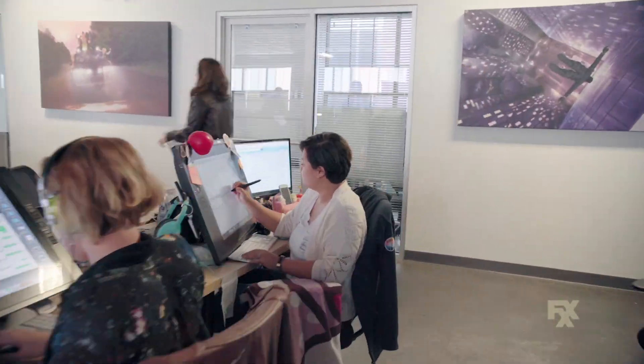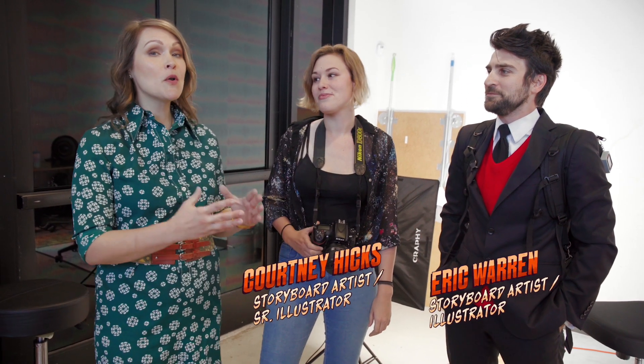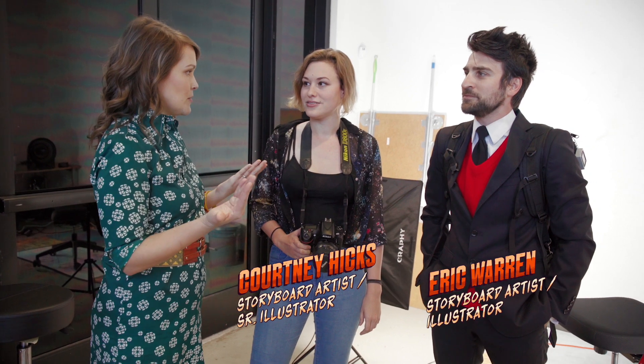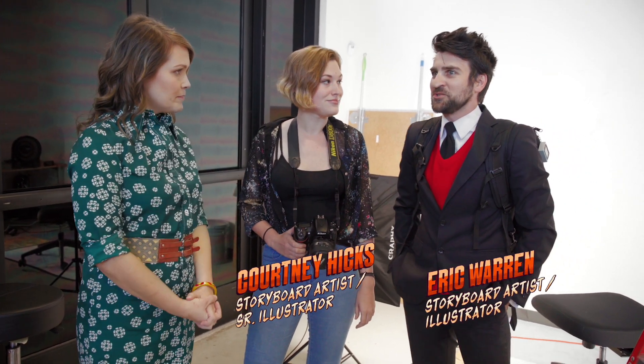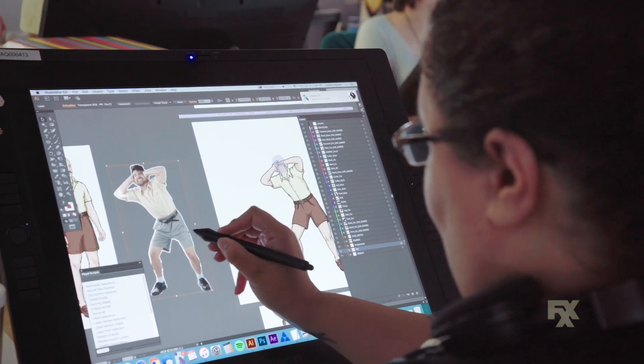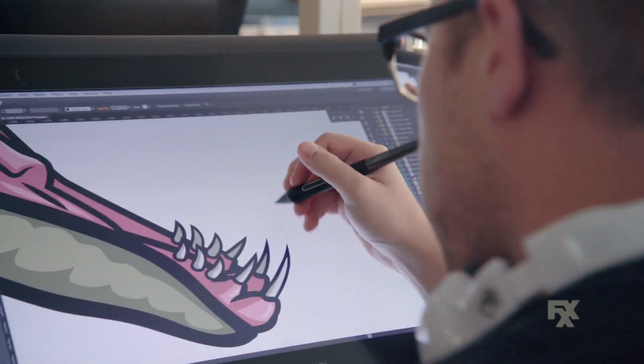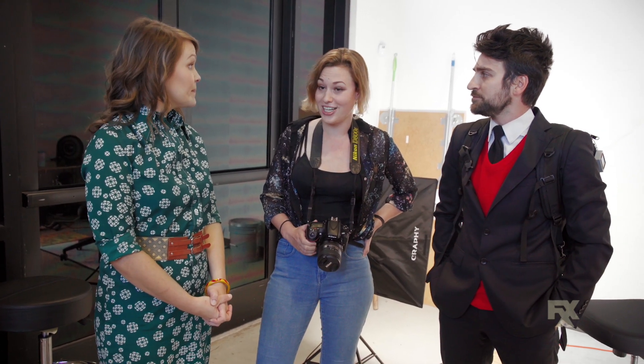We are here at Floyd County Productions, where they make Archer. This is Eric Warren and Courtney Hicks, and they are the photo reference team. So guys, why does an animated show need photos? Actually, Archer is one of the most detailed shows on television right now. So for every drawing that you see on the show, we've probably taken about 10 to 50 photographs per drawing. That way, all of our artists are on the same page. And by the end of an episode, we've probably taken around 10,000 photographs. It helps keep the anatomy consistent for all the illustrators to make sure the style stays the same format, and it just helps as a tertiary animation just to see how actions can play through.